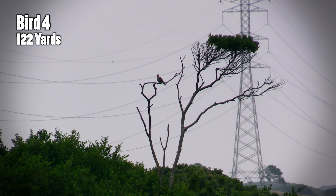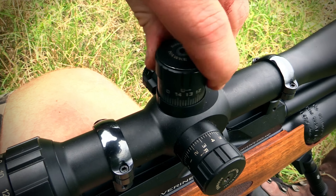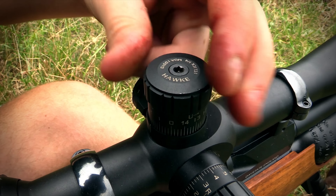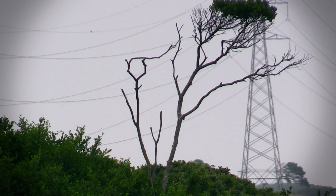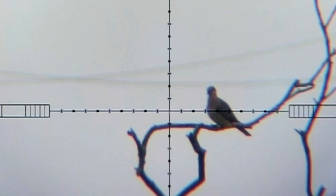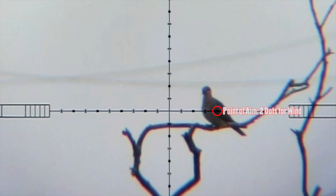Here's my first miss of the day and I was really disappointed with this one because I almost pulled off a perfect shot. I range the bird at 112 meters and I crank the turret to 24 minutes of angle to compensate for the drop. I hold two mil dots for the wind and I see a few feathers float away and the bird flies off completely unharmed. The slow motion tells a better story. According to my calculations I would need to use this as my point of aim and you can see I'm quite shaky on the shot.